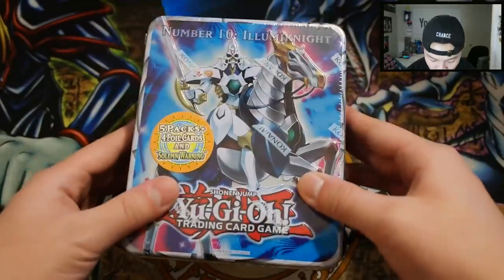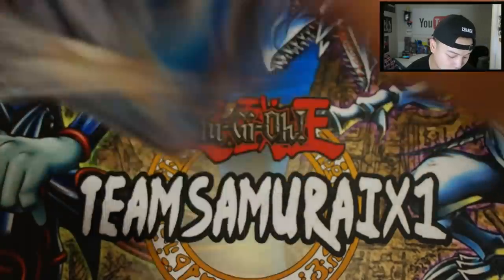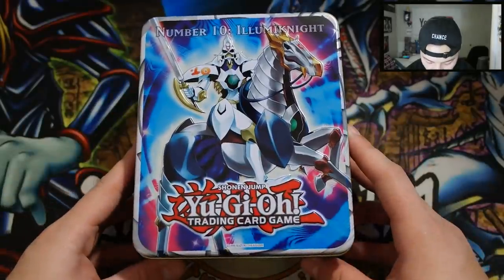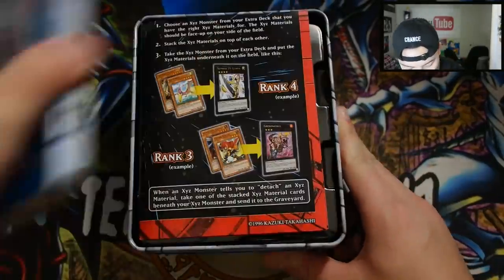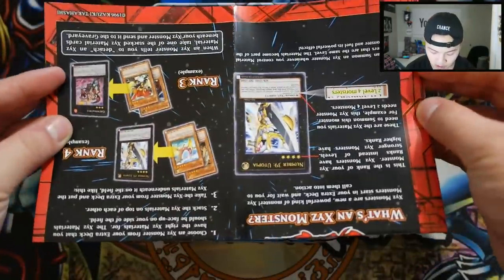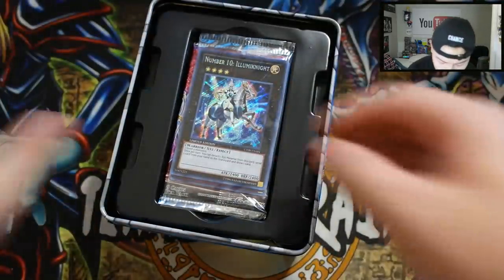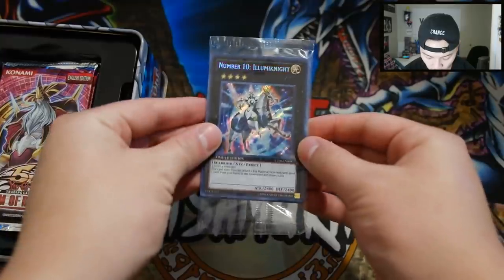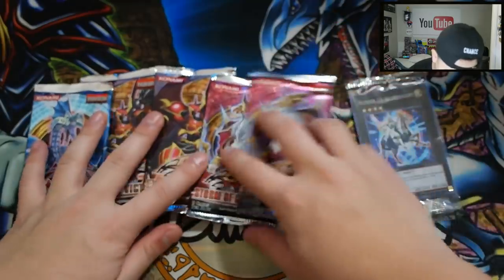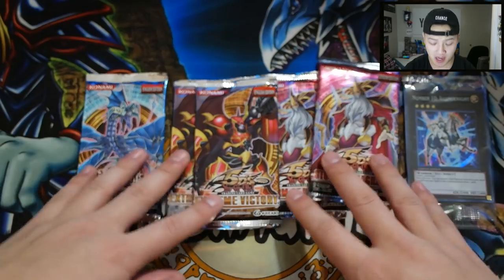So let's open this right here. It comes with five packs, and of course Solemn Warning is in this tin. I remember when Solemn Warning got a reprint — it was absolutely amazing. Here is the beautiful Illuminate tin; haven't opened one of these in a while. We get our XYZ guide, the promos right here, and five packs: two Storm Ragnarok, two Extreme Victory, and one Generations Force, which is really awesome.